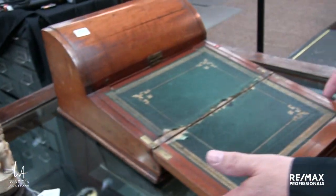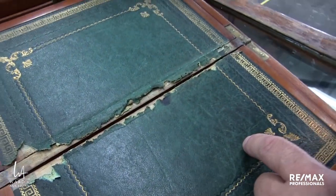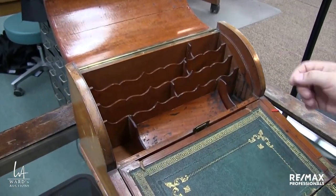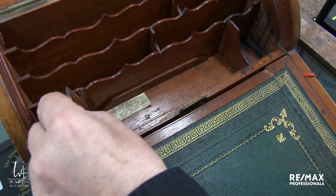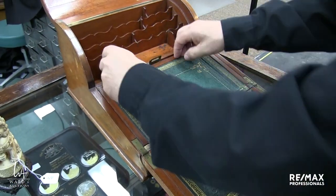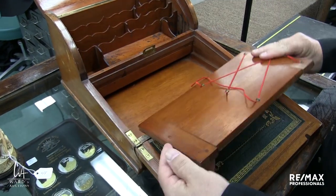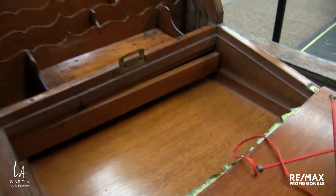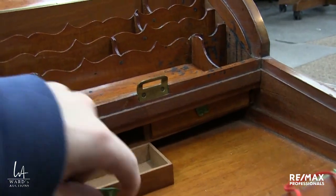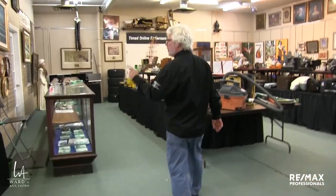And then we also have a writing slope — folds open to the leather writing surface. Not uncommon — you've got the split down the leather. Then this opens up and of course there's always a little cubby underneath these things, and there's even a little bit of herbage there. And there's even a secret compartment inside. As I mentioned the leather is like that — and this is a secret drawer here.